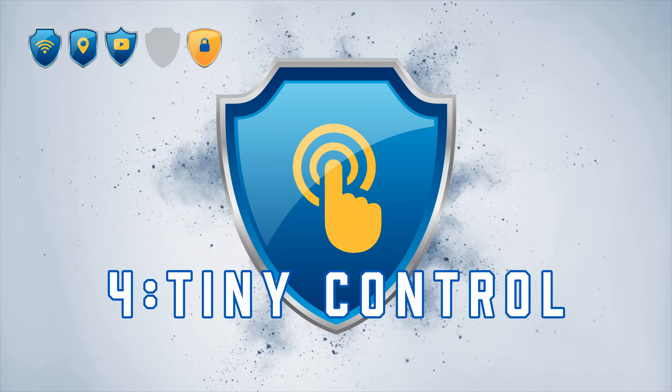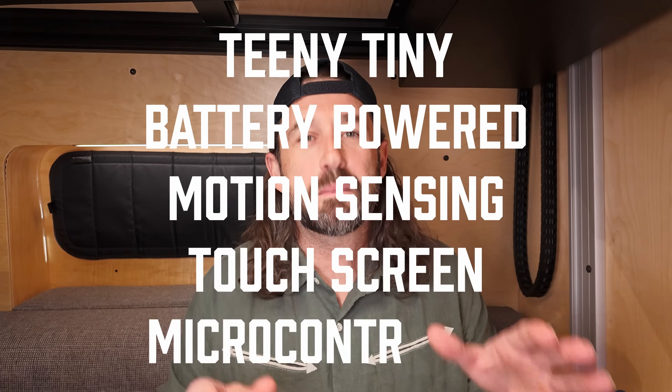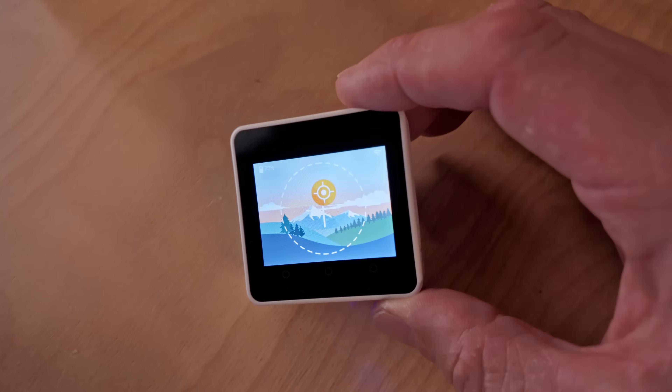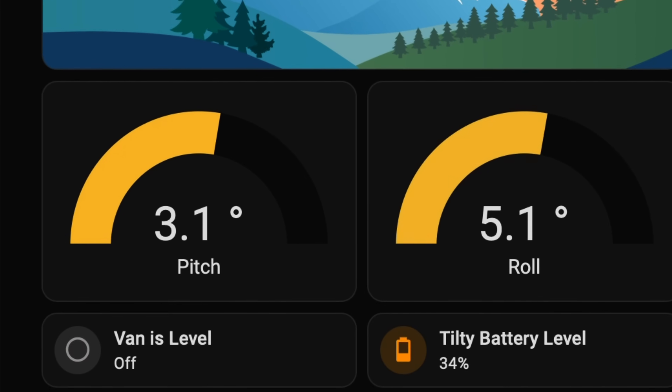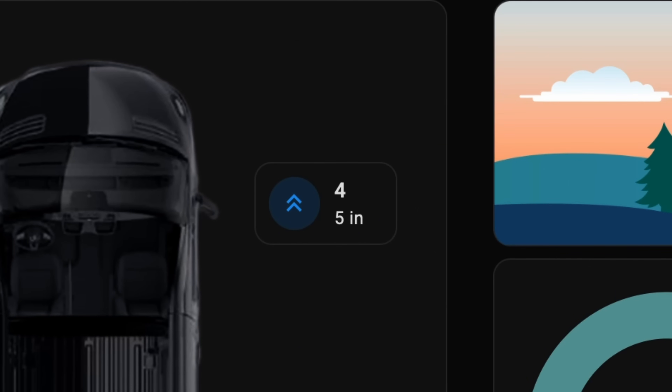Level 4: Tiny Control. This year I discovered a product I've used in several projects — a teeny tiny battery-powered motion-sensing touchscreen microcontroller that fits in the palm of your hand. I've been using the M5 Stack Core 2 version 1.1. One project is Tilty, my leveling system, which uses the Core 2's inertial measurement unit to determine the pitch and roll of the van and recommend the number of blocks required to make it level.